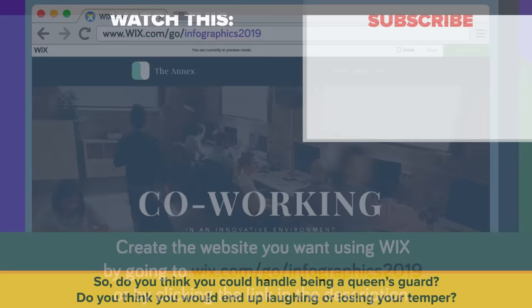So do you think you could handle being a Queen's Guard? Do you think you would end up laughing or losing your temper? Also be sure to check out our other video, How Protected Is The British Royal Family? Thanks for watching, and as always don't forget to like, share, and subscribe! We'll see you next time!